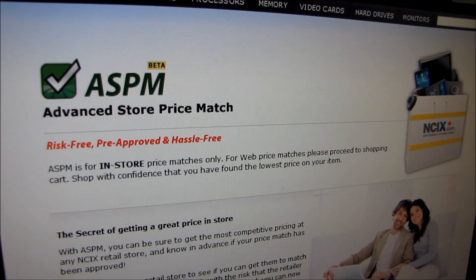What ASPM is — unlike a lot of stores' price matching where you have to print out the competitor's ad and jump through a hoop of fire and wait for the moon to be aligned with Jupiter, with ASPM all you do is go on our website, submit an ASPM request, get a verification code within about an hour, then go to the store pre-approved for the price match. It's that simple.